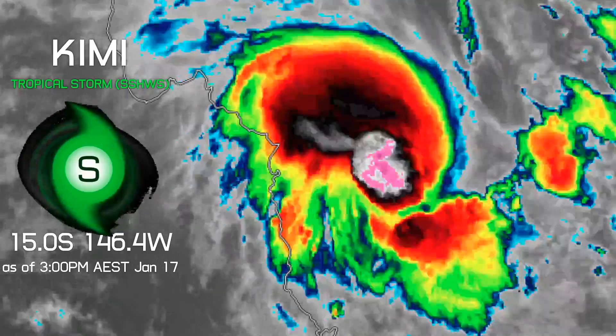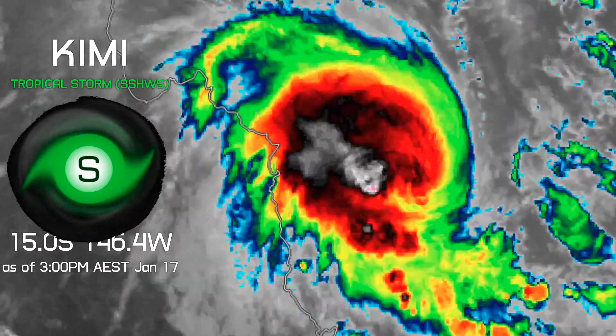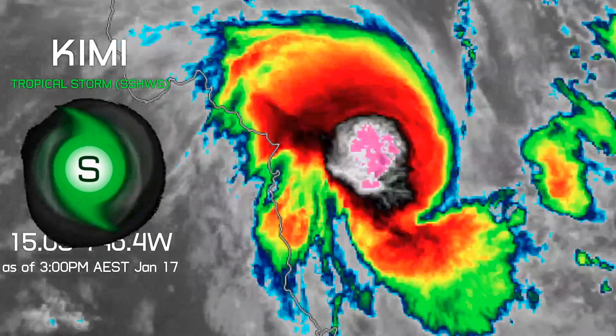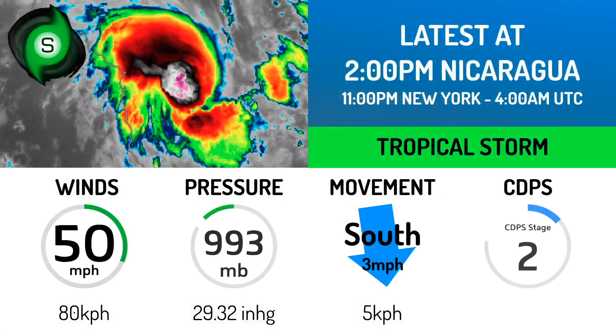Invest 91P has rapidly developed today and is now a tropical storm, just named by the Bureau of Meteorology as Kimi. As of 3 p.m. Australian Eastern Standard Time, it was located at 15.0 degrees south, 146.4 degrees west, moving south and closing in along the coast. It is forecast to make landfall in around 24 hours from now.